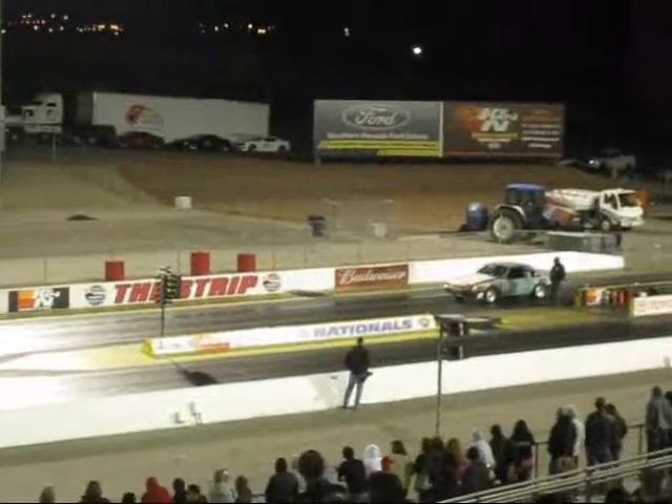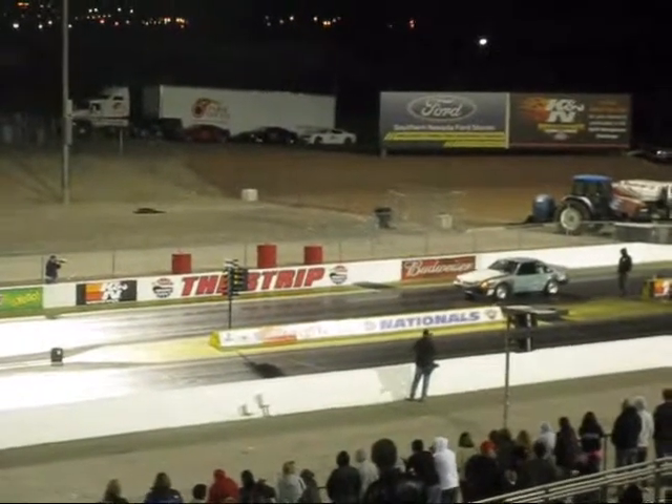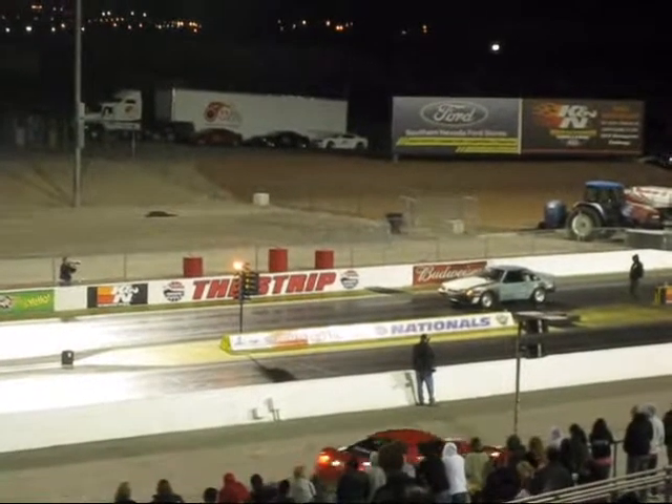Here we go, a nice Mustang gonna get with it, let's see what it does. Oh, good job!